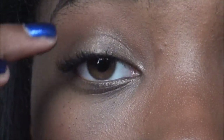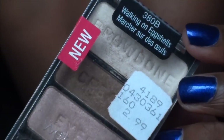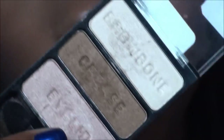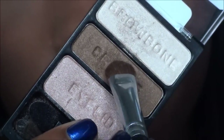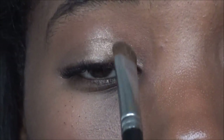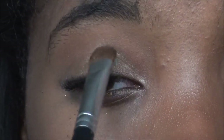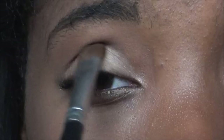Then I'm going to use the Wet n' Wild Eyeshadows in Walking on Eggshells — one of my favorite drugstore palettes, and it's only $2.99. I'm taking the crease color and lid color and placing that on the inner corner to highlight it, leaving the bronzy shade on the outer corner so it looks more natural. Then I'm blending those together.